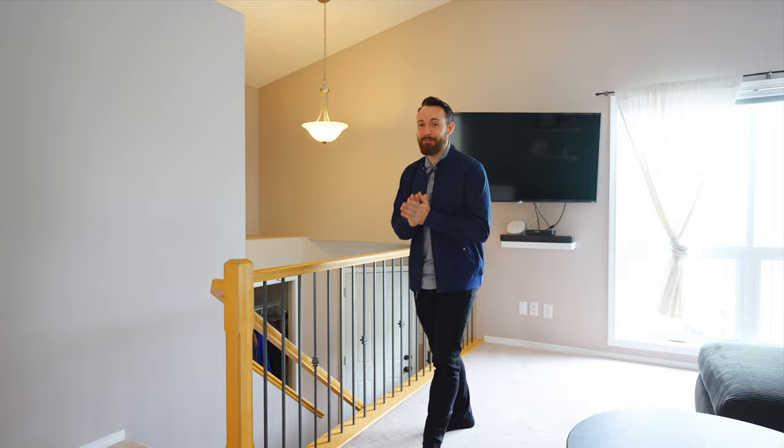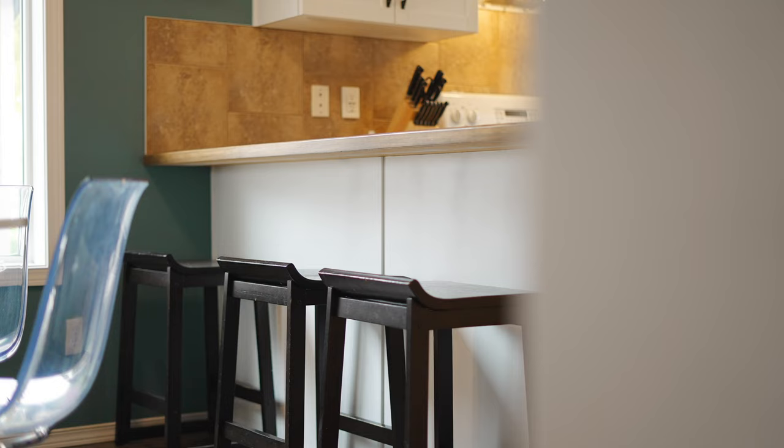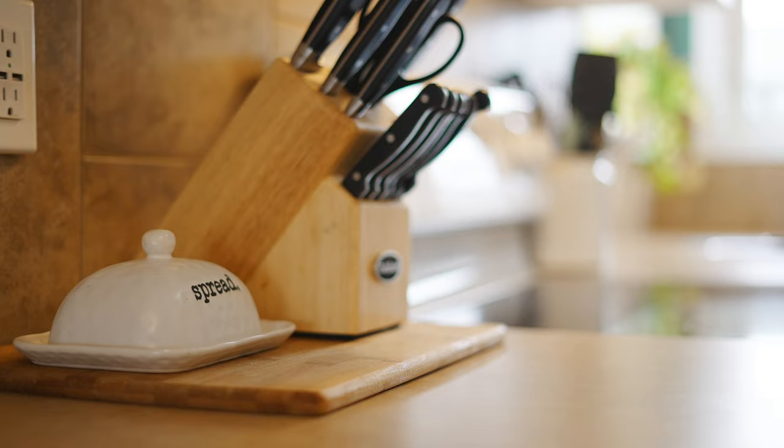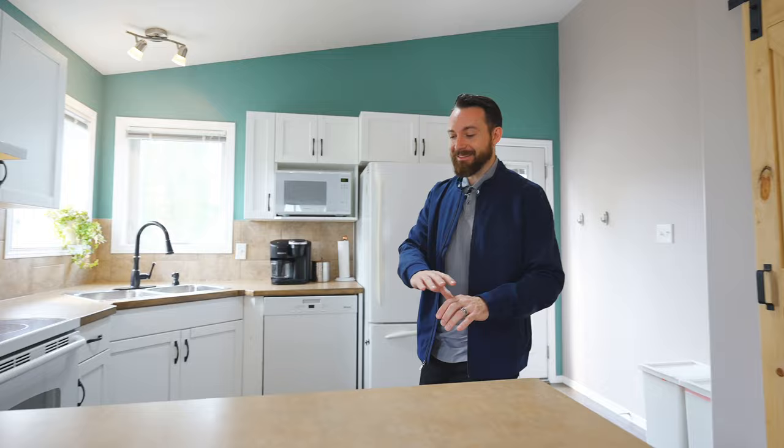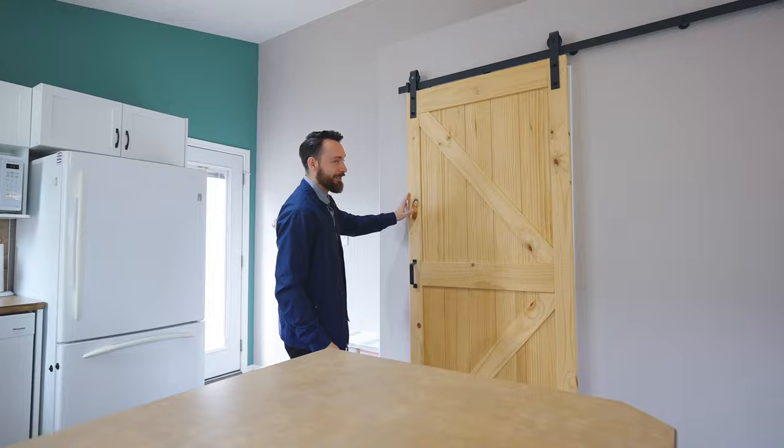Just past your open concept living room space is your dining and kitchen area, which features an extended breakfast bar for those quick mornings when you're trying to get those kids out the door. What you're going to love about this kitchen is how functional it is — this classic U-shape gives you a ton of counter space and cupboard space, as well as a pantry to tuck your groceries away.